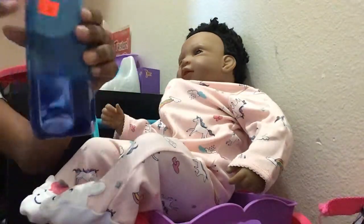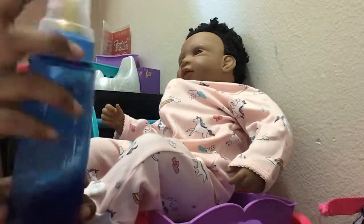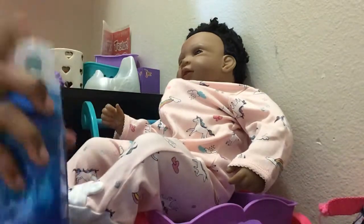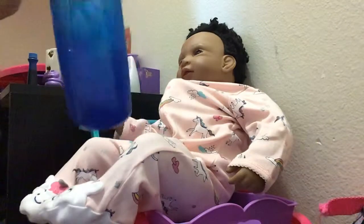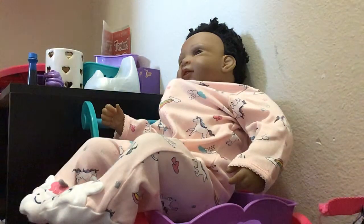So here it is — I did add blue dye in there. Now what I've got to do is get the bib, so let me go grab that.